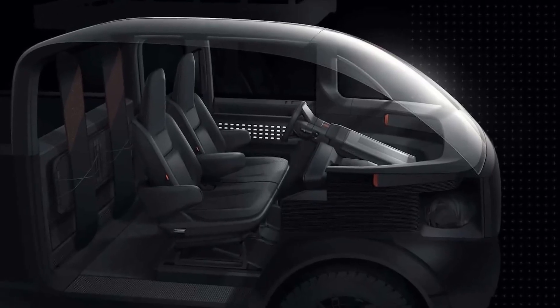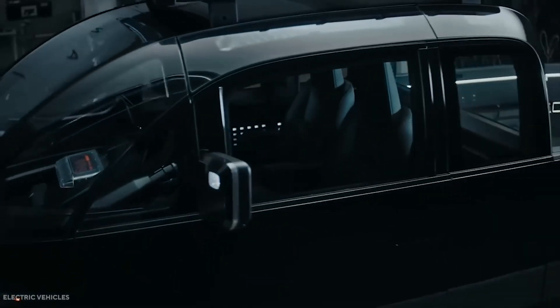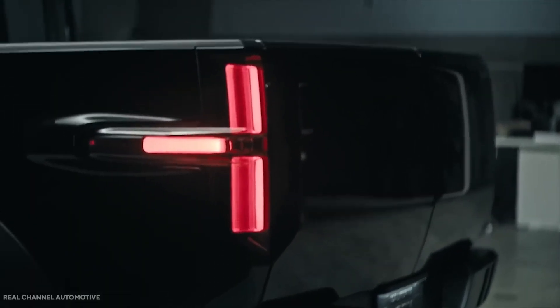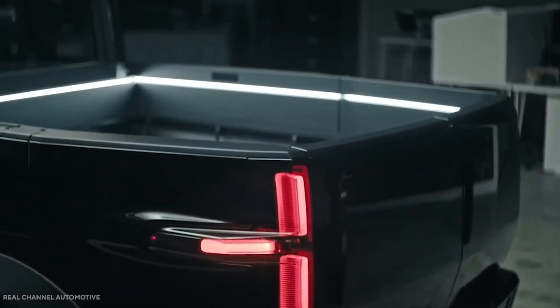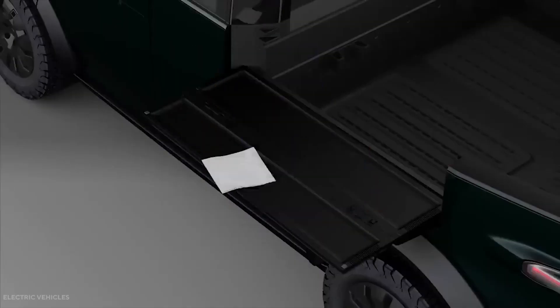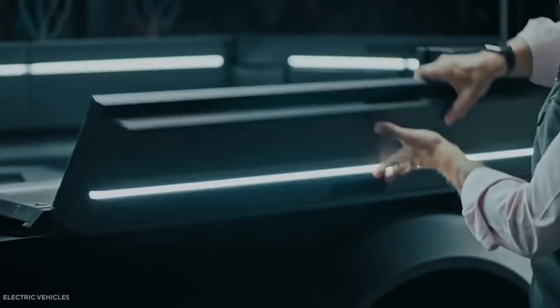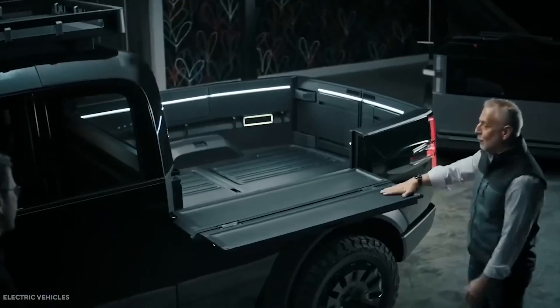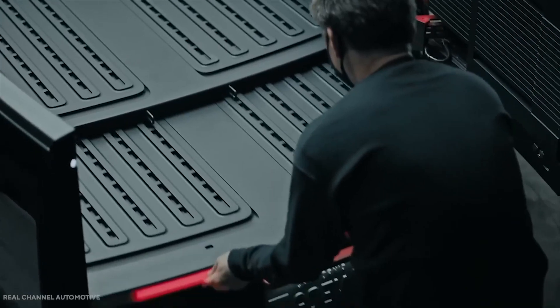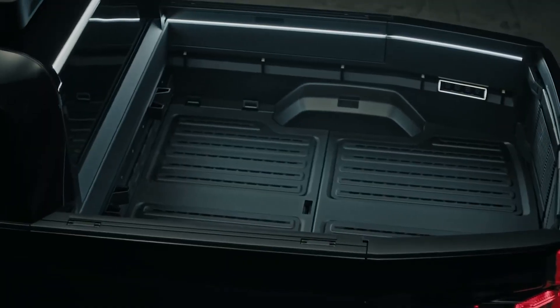Most electric car startups seem to see the skateboard-type structure as the ideal way to create all kinds of cars. With bi-wire electric steering — though with mechanical redundancy as established by homologation standards — and all the automotive drivetrain hidden in the skateboard, designers have almost absolute freedom when it comes to creating the type of bodywork that will go on the structure.